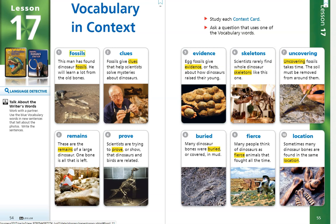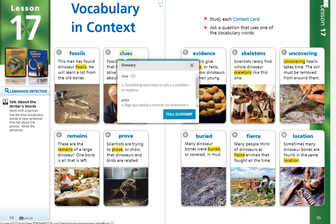Number 2. Clues. Fossils give clues that help scientists solve mysteries about dinosaurs. The word clue is another noun and it means something that helps to solve a problem or mystery.